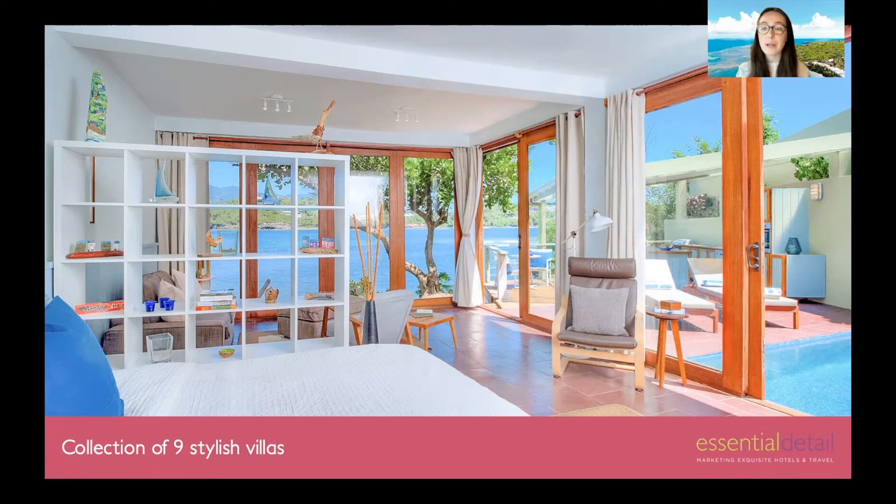The villas were built by a husband and wife who travelled to Grenada, fell in love with the island, and decided to create a sanctuary incorporating everything they loved about it — the wildlife, the unspoilt scenery, and the amazing Grenadian hospitality. Before I go into more detail, I'm going to play a short video narrated by Mark, the owner, to give you more insight into the ethos behind the property.